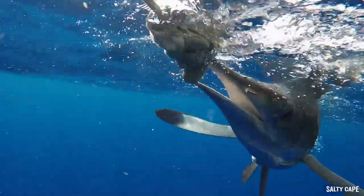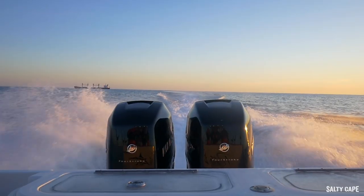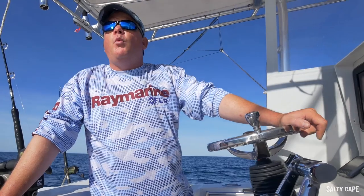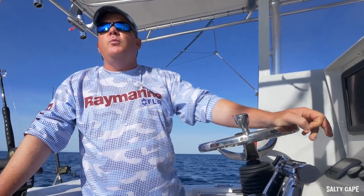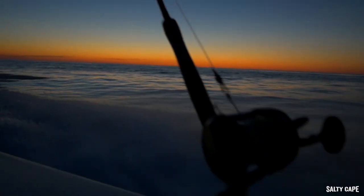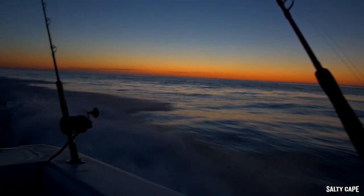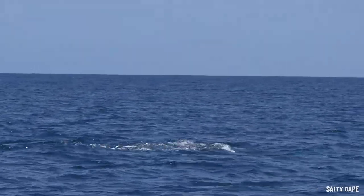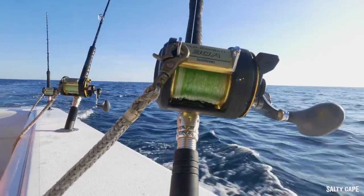We decided the weather window was there, so we took the big contender and blasted down here to get in on it. There weren't a whole lot of water temperature shots until we were basically launching the boat, so we had a general idea of where we wanted to go. Just as we put the boat in the water, we got the last temperature shot of the morning — it was about 10 miles west of where we thought we were going. We got on site and found our temperature break, about a four degree break over the period of maybe a mile.